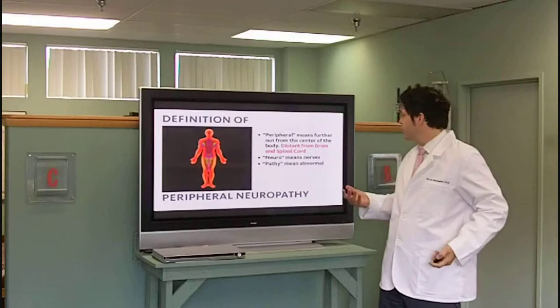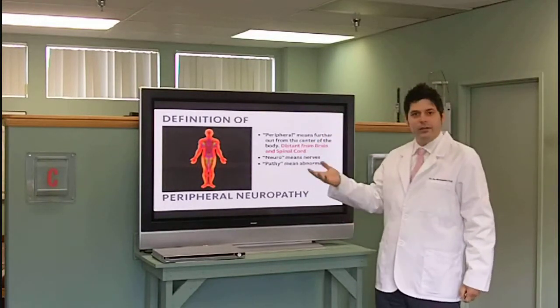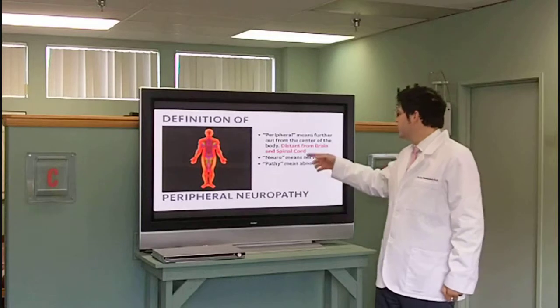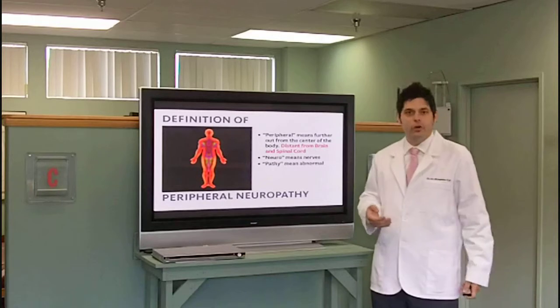The definition of peripheral neuropathy: peripheral means further out from the center of the body — so hands, feet, but it can be anywhere — distant from the brain and spinal cord. Neural means nerves. Pathy means abnormal.